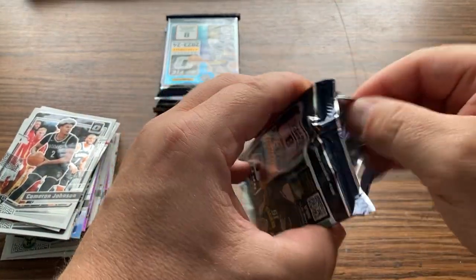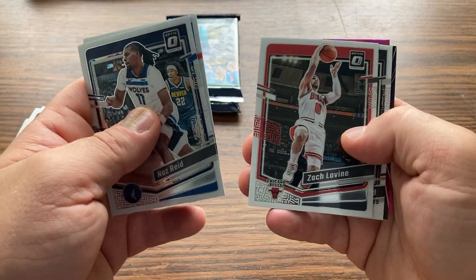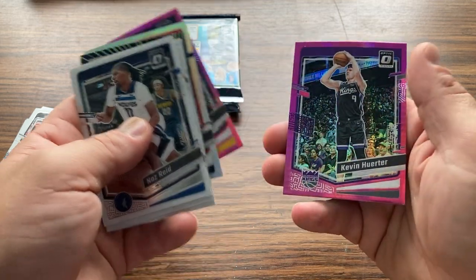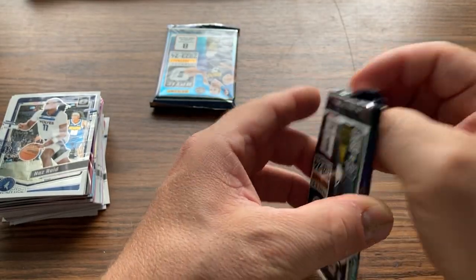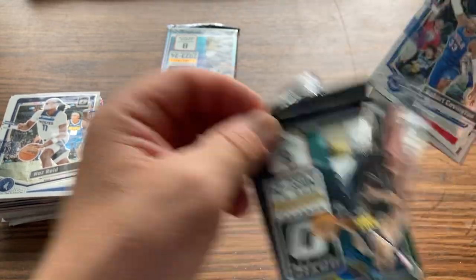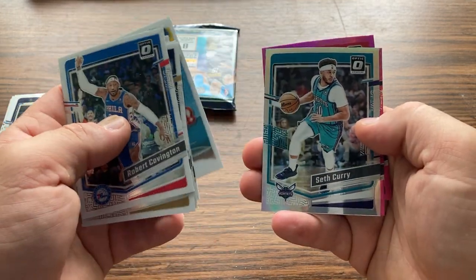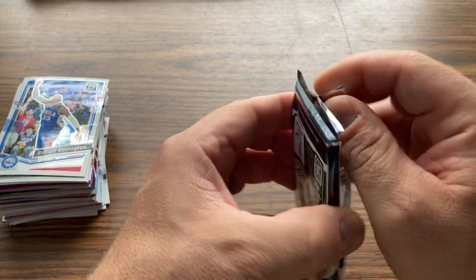Three more packs. Two more. All right, let's see if we get something in this last one.